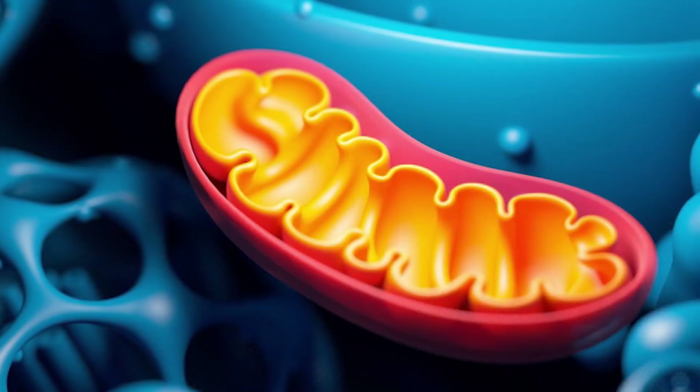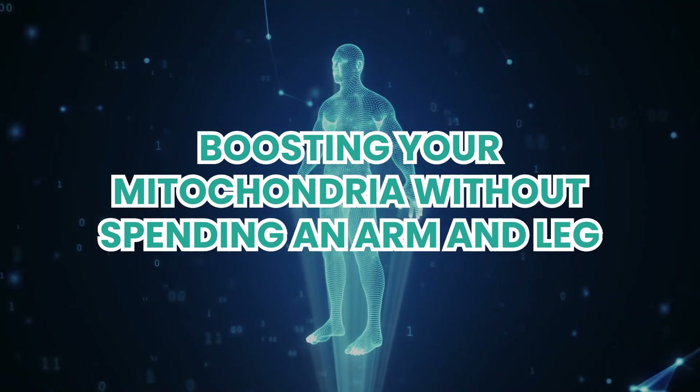Hi everyone, Dr. Katie Snow. Stay tuned because today we're going to talk about boosting your mitochondria without spending an arm and a leg.